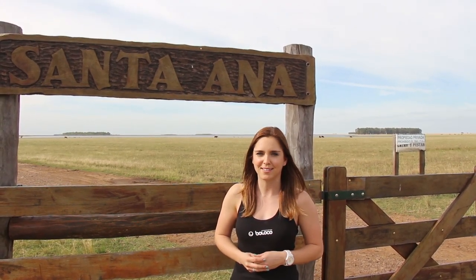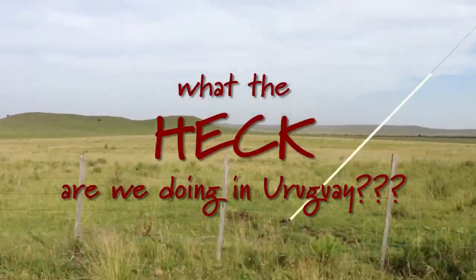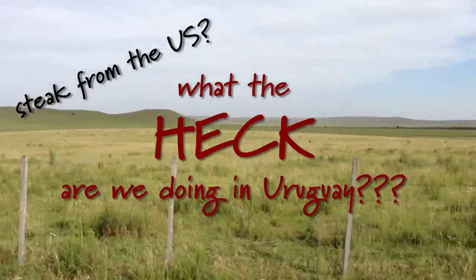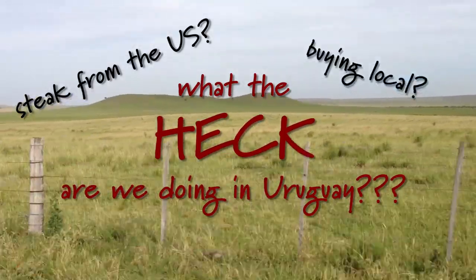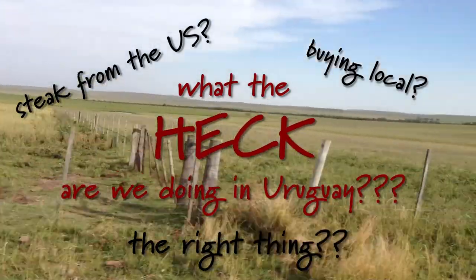Right here is where the journey of Boloco's grass-fed beef begins. Let's get one burning question out of the way — what the heck are we doing in Uruguay? Couldn't we just get our steak from the U.S.? Isn't buying local always the right thing to do? Are we really doing the right thing? We were hoping to find the answers in Uruguay.